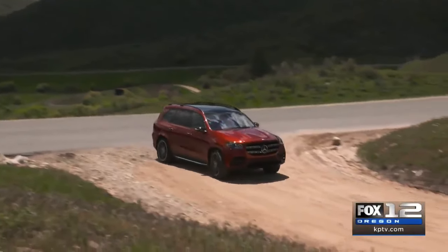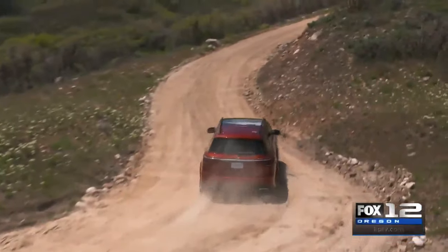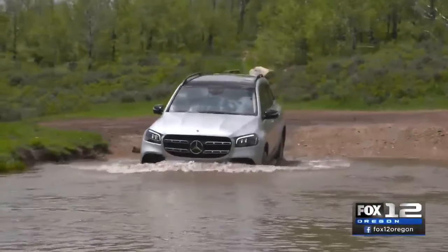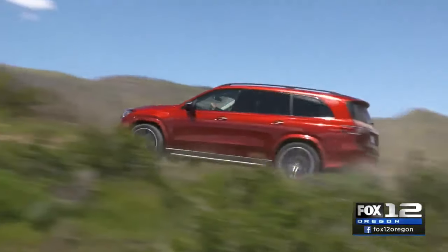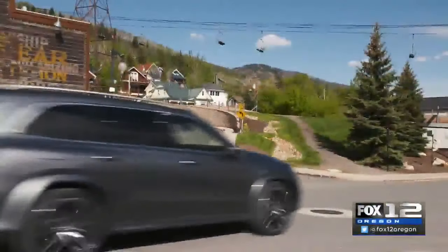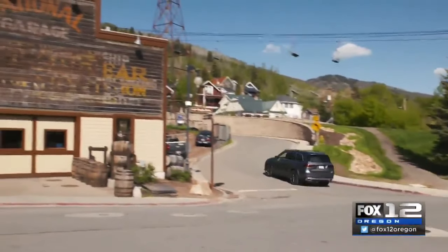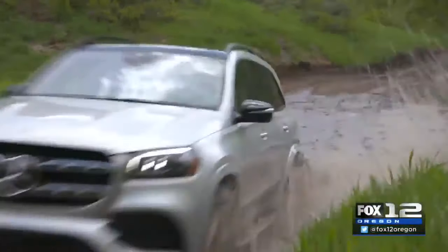Less than one percent of Americans take their luxury SUV off-road, but it's still a major reason to purchase something that is capable, and Mercedes-Benz SUV buyers are no exception. Although the GLS has only been a model since 2006 — just thirteen years — it's hard to find a luxury SUV that has so many advanced technologies, so much luxury, and real off-road world capabilities.